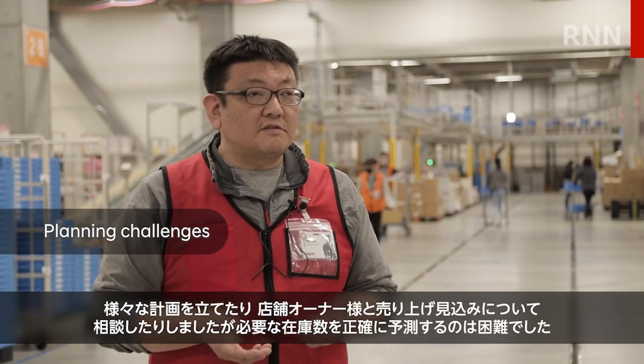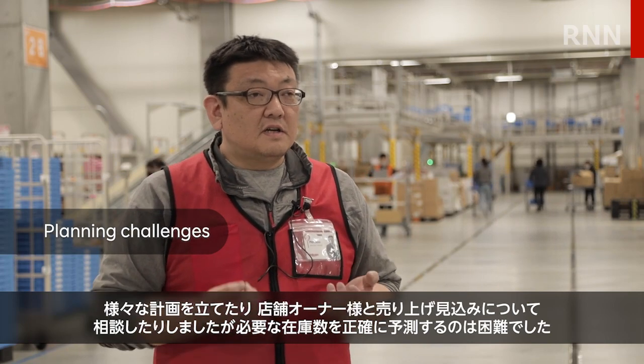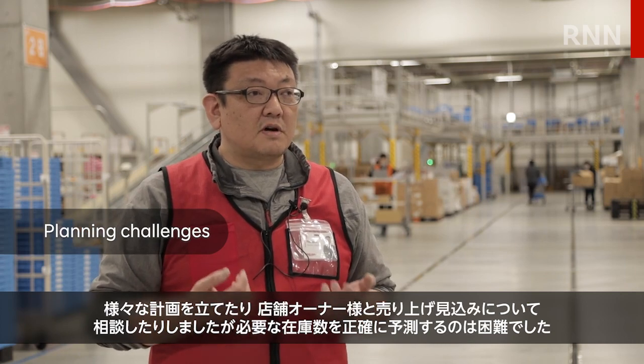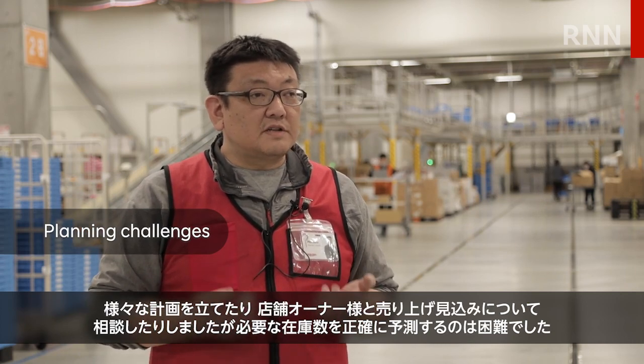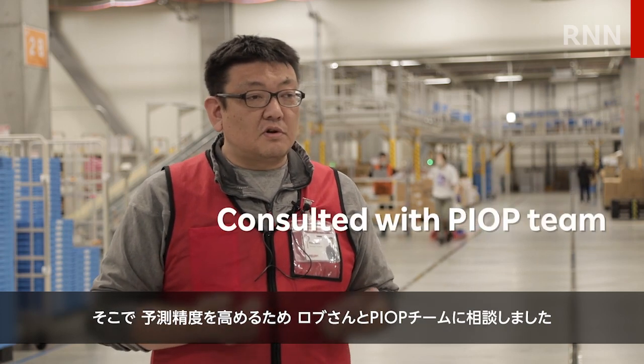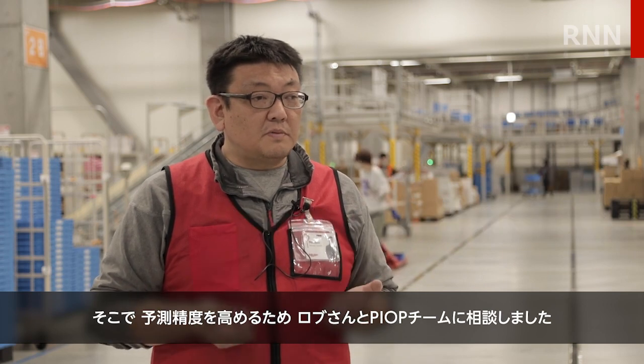We struggle to accurately predict the amount of inventory we need, despite making various plans and consulting with store owners about their sales figures. That's why we began consulting with the ROBSAN and PEOP team to try to improve our forecasting accuracy.